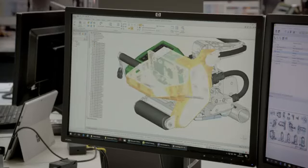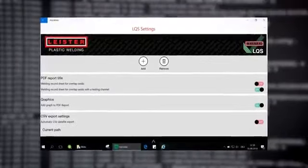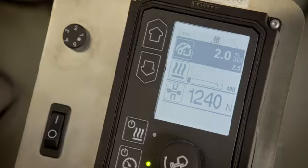Now we have launched the all-new LQS Leister Quality System, which is part of the MyLeicester app. It's a totally new system based on modern digital technology such as an intuitive user interface, Wi-Fi and GPS.